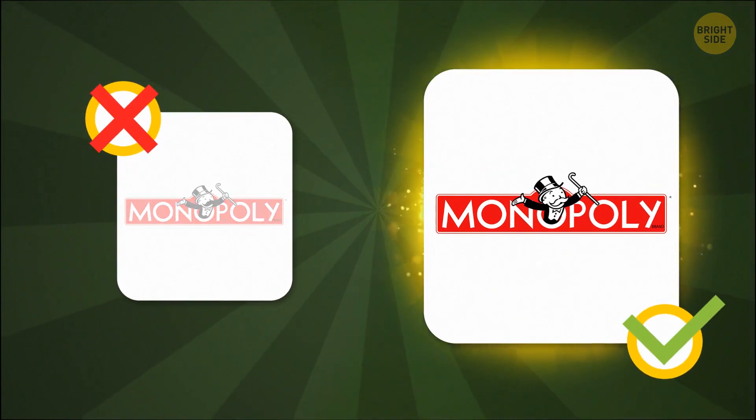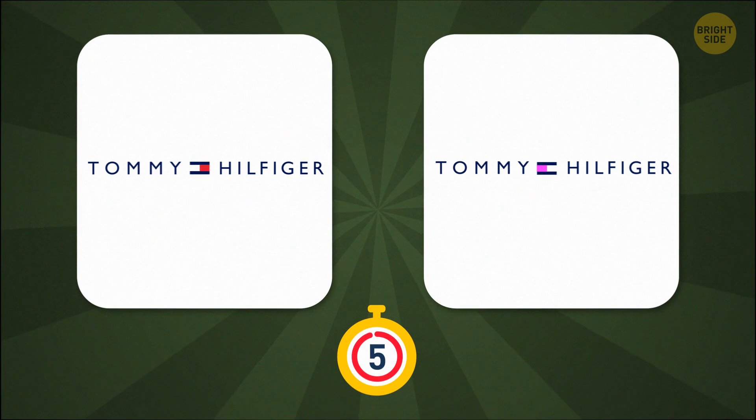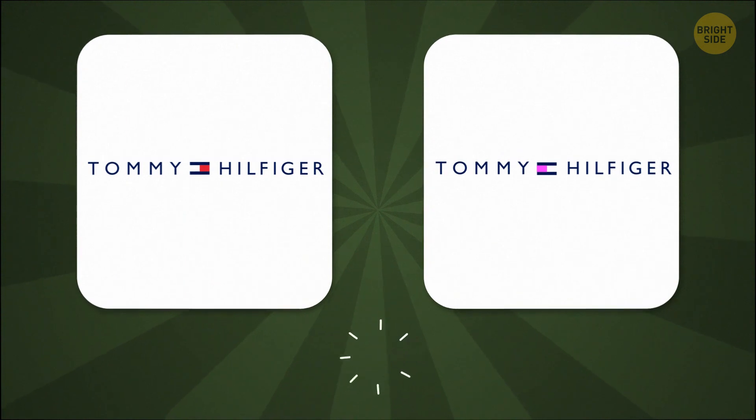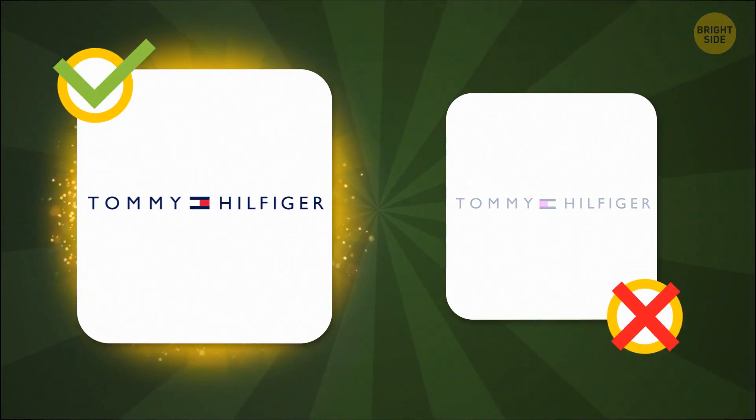Hmm, I would have thought it was the other one. Are you a fashion guru like me? Of course, I knew it was the left one. I'm a fashion expert.